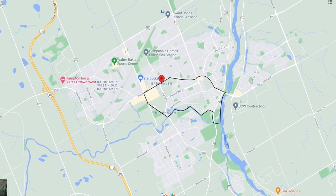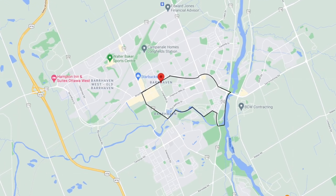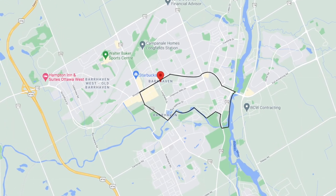Welcome to the neighborhood of Chapman Mills, located in the suburb of Barrhaven. Chapman Mills is bounded by Prince of Wales Drive to the southeast, Woodruff Avenue to the west, and Stoneway Drive to the north. With 95% of the homes in this area having been built after the 2000s, Chapman Mills is considered to be one of the newer developments in the suburb of Barrhaven.